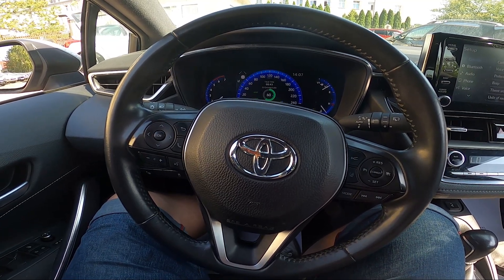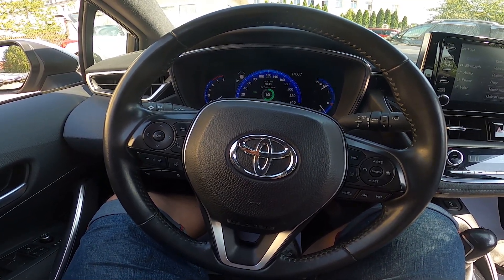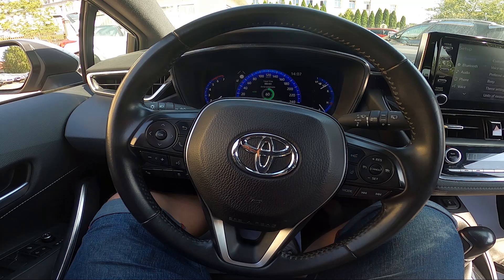Hello, today I'm in a Toyota Corolla. In this video I'll show you how to change the system theme.